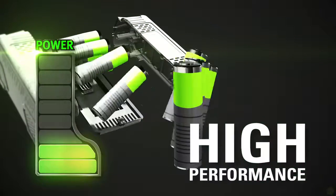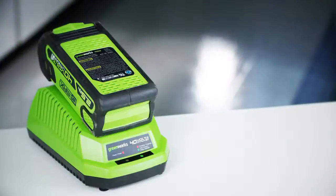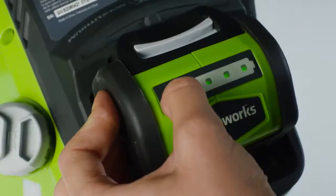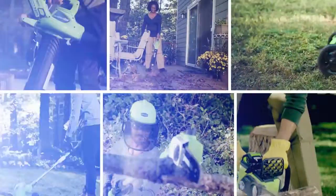The high-performance GMAX Lithium-Ion battery delivers fade-free power with no memory loss and is interchangeable with all GreenWorks GMAX 40-volt tools — the industry's largest 40-volt system.